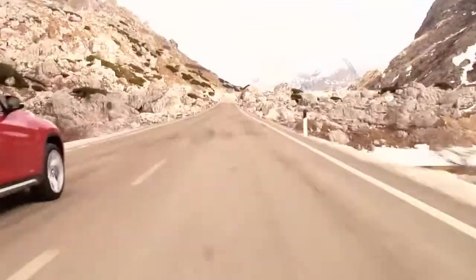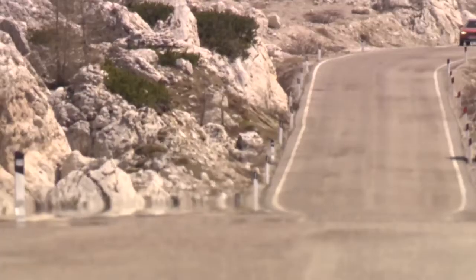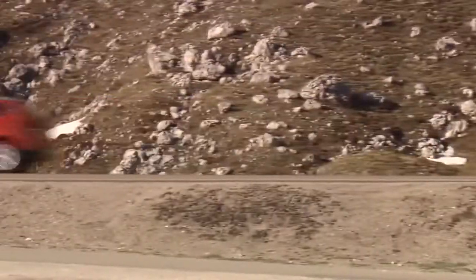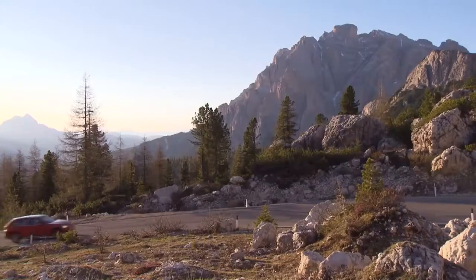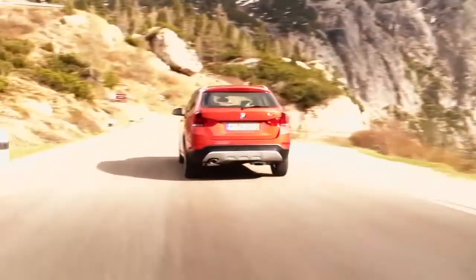The new BMW X1. With slight changes, the compact SUV continues its remarkable success story. Over 275,000 BMW X1s have been sold since the original launch around two and a half years ago.